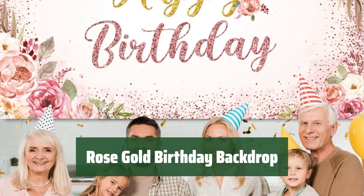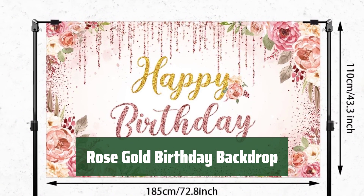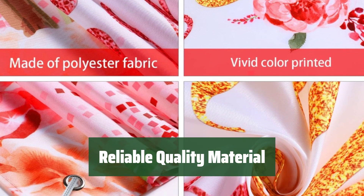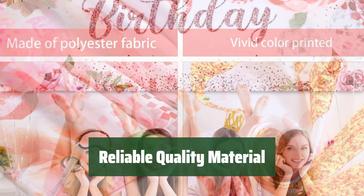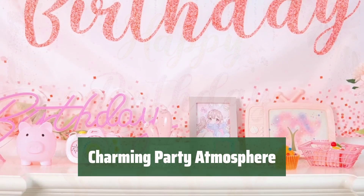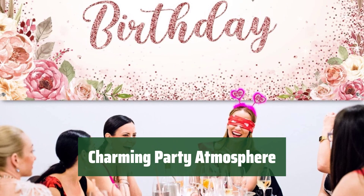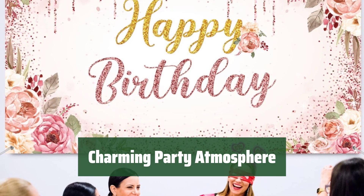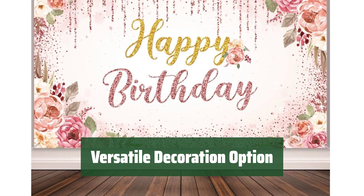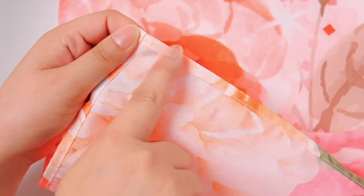Number 3. Need a stunning backdrop for your party? This rose gold birthday backdrop is large enough to decorate your wall and catch everyone's eye. Made of durable polyester material, this birthday backdrop is reliable and easy to hang, plus it's machine washable for long-lasting use. Transform your party into a floral paradise with this gold and pink backdrop — the romantic flower patterns will leave a lasting impression on your guests. Perfect for birthdays, weddings, baby showers, and more, this floral backdrop adds a touch of romance to any occasion.